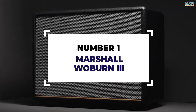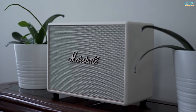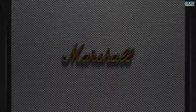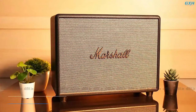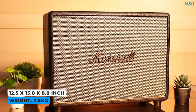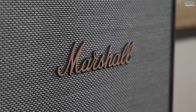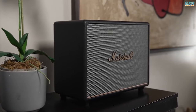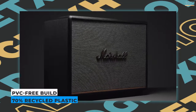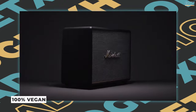Number 1: Marshall Woburn 3. The Woburn 3 Bluetooth speaker is a strong and adaptable home music system. Its design is evocative of Marshall's older guitar amplifiers — it's a big speaker, weighing roughly 7.5 kg and measuring 12.5 x 15.8 x 8.0 inches. The Woburn 3 is certainly retro-looking and aesthetically beautiful, making it an excellent centerpiece in your living room. This next-generation speaker is composed of PVC-free materials, 70% recycled plastic, and is 100% vegan.